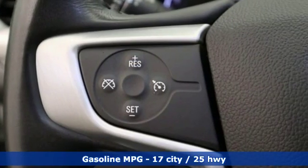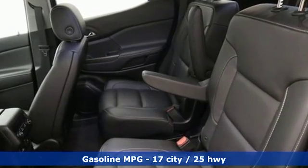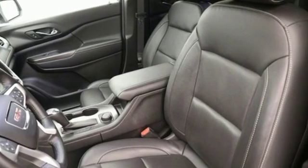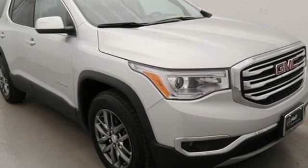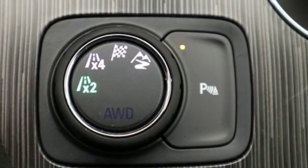It boasts an impressive list of features like these: streaming audio, doors and push button start proximity key, front heated leather bucket seats, rear parking sensors, auto dimming mirrors, dual zone climate control, V6 engine, aluminum wheels, gas pressurized shocks, and power heated mirrors.